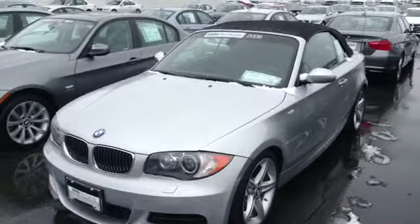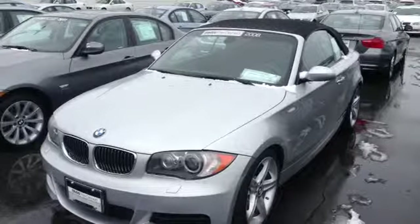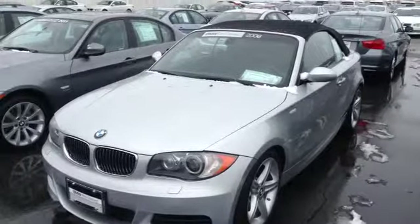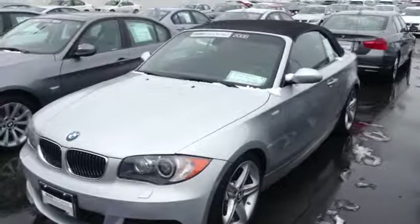Hi Tony, it's Todd Brandish at Shop BMW. I'm taking some video of the 2008 135 convertible. Silver exterior, black interior, with a black soft top.